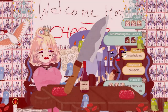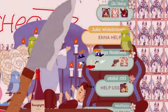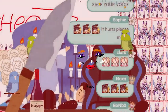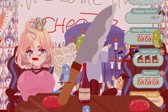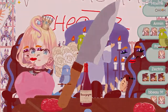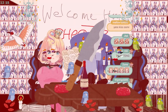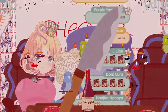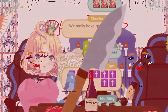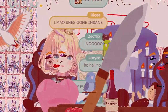Baby, can't you see I'm calling? A guy like you should wear a warning — you're toxic! I'm slipping under with the taste of a poison paradise. Oh chat, do you want me to give you a kissy wussy? Come here, chat — kissy wussy from mommy Millie! Oh baby, come closer to mommy. Oh oh oh chat, why are you coming closer to mommy? I know you want it, chat — come to mommy!